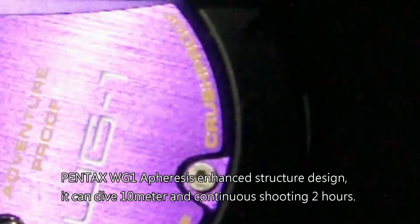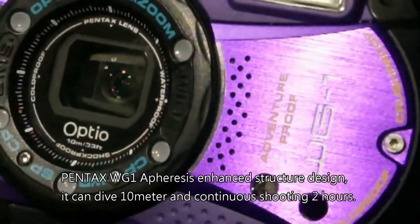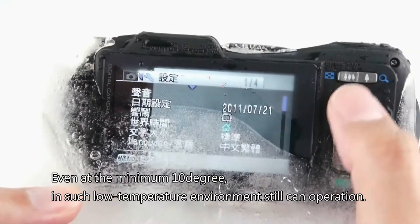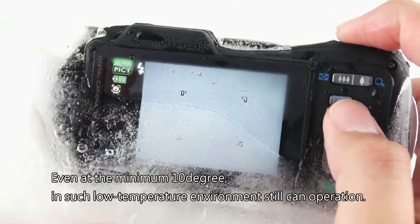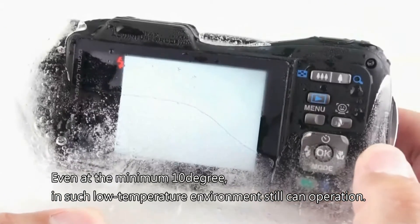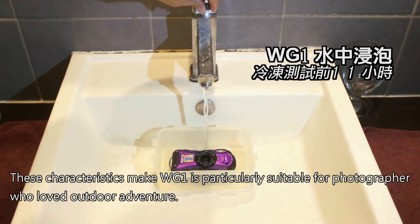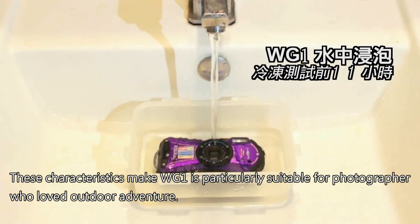The Pentax WG-1 features an enhanced structure design. It can dive 10 meters and do continuous shooting for 2 hours, even at a minimum of negative 10 degrees. In such low temperature environments it can still operate. These characteristics make the WG-1 particularly suitable for photographers who love outdoor adventure.